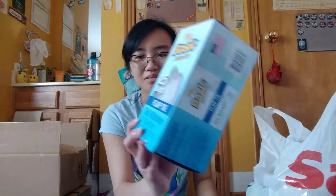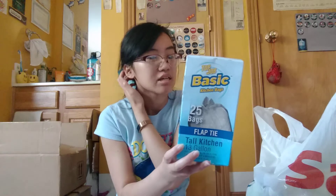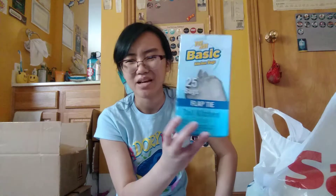These trash bags are two dollars — not the greatest deal ever, but it's 25 bags, 13 gallon. If you go to the Dollar Tree and buy two boxes of trash bags it'll basically be the same cost. I'm gonna need trash bags at college and my mom doesn't buy trash bags because we always just use grocery bags. But I'm an adult — might as well just buy some trash bags for college, even though it kind of hurt to spend money on basic household essentials.